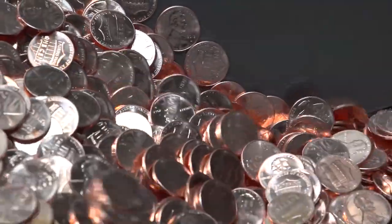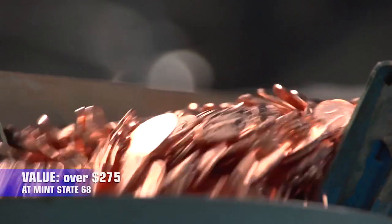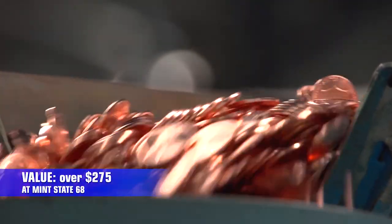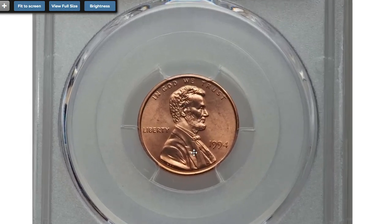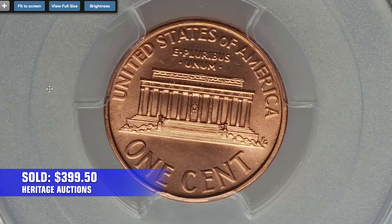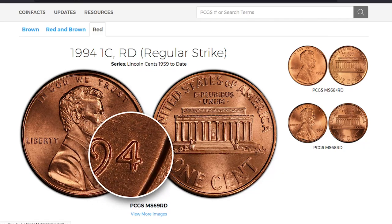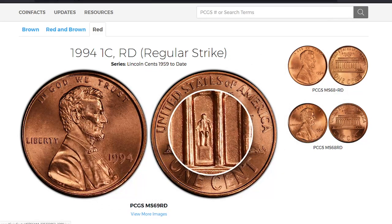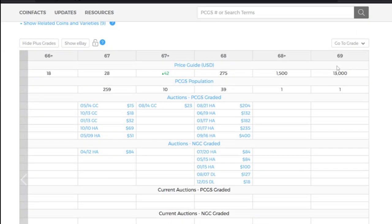But good news for collectors who kept their uncirculated pennies: at Mint State MS68, the value is over $275. For instance, a problem-free MS68 Red gem sold for $399.50 in 2016 at Heritage Auctions. Anything above MS68 is almost unheard of, with a total of one example graded by PCGS and an assigned guide price of $13,000.